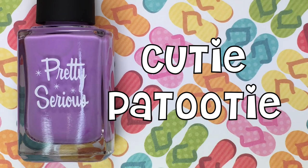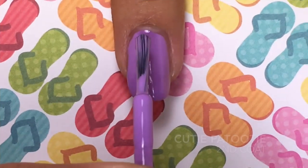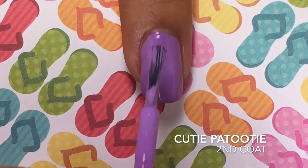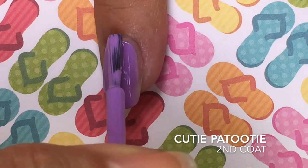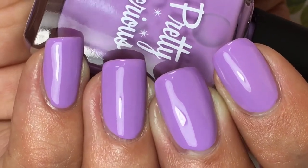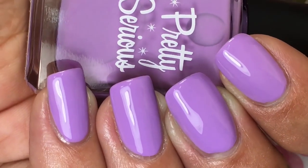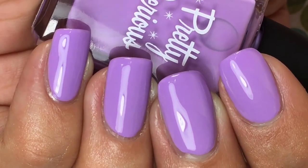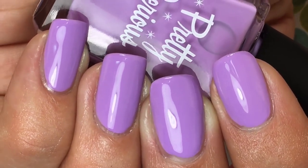And last but not least is Cutie Patootie, and this is a bleached lavender cream. Here's two coats of Cutie Patootie, and I think it's safe to say that this one is just the icing on the perfection pastel cake of this collection. I love it, love it. You guys need it. It is phenomenal.